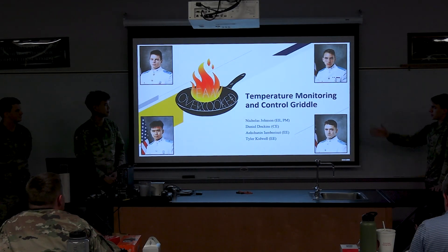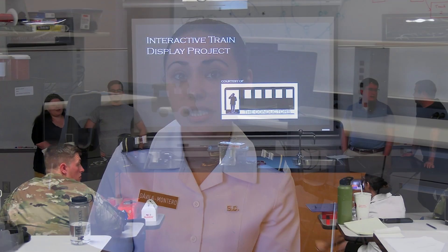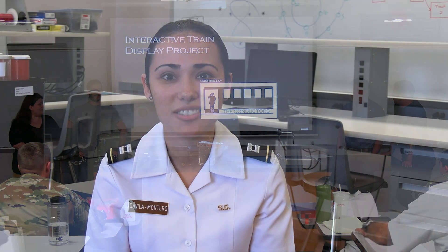Team Overcook is working on a temperature monitoring and control grill, and one of their clients is one of our professors. The Conductors are working on an interactive train display project with the purpose of igniting the curiosity of students visiting and helping them learn more about the electrical and computer engineering profession. Their client is also one of our professors.